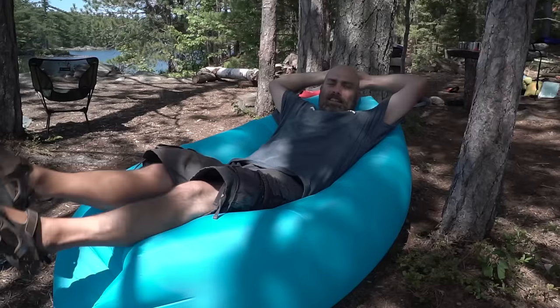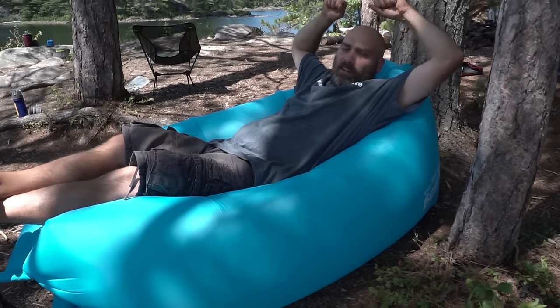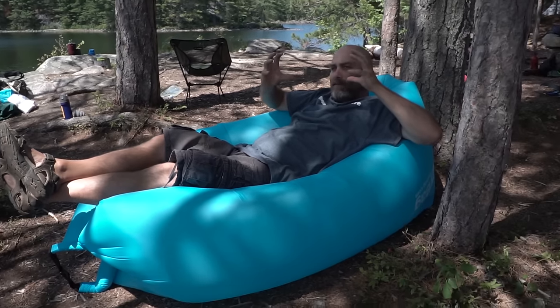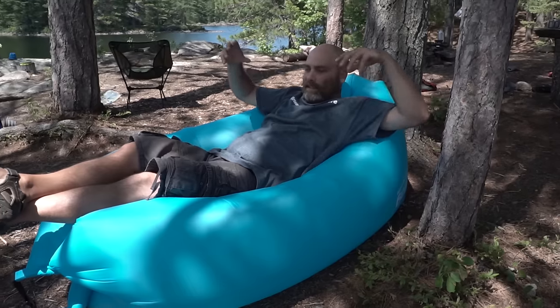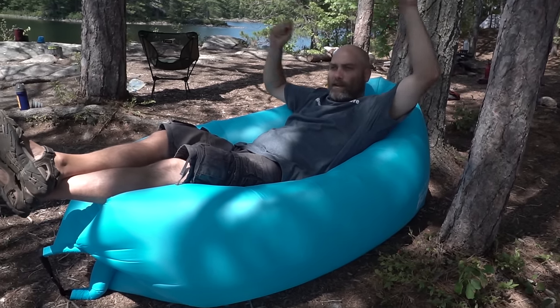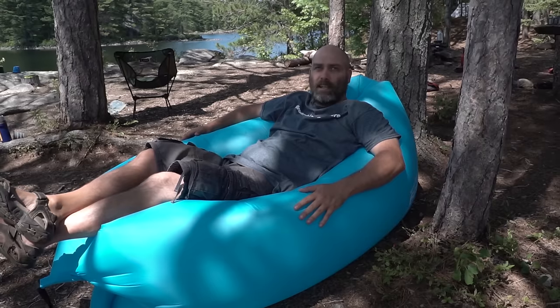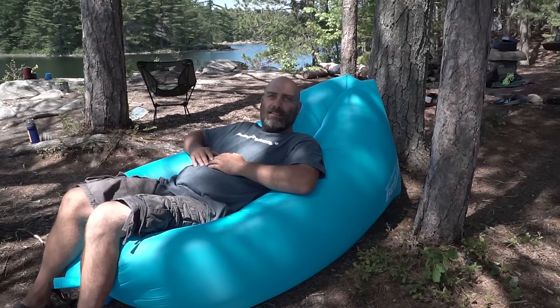It's a lay bag that folds up like a dry bag — you just roll it up so it's nice and compact, comes up to about this big. When you need it, you unroll it, flop it around, take in a bunch of air, it inflates, and you've got yourself a camping chair. Kind of looks like a blue banana.